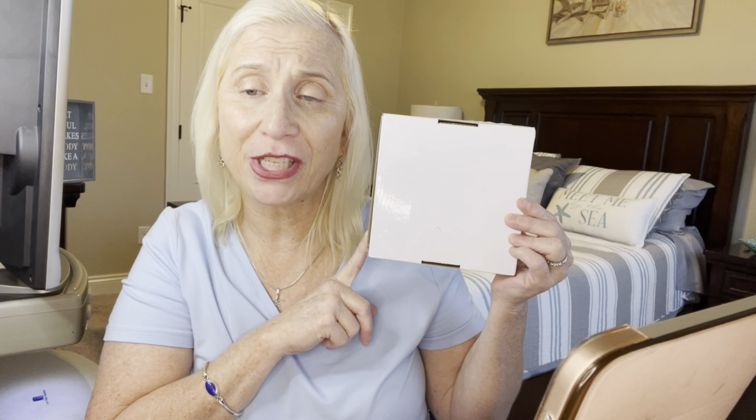Hey everyone, welcome to another video. My name is Laurie and welcome to my channel and my life. Today I have a new box which is the Wax Scents Monthly by Fresh Key.